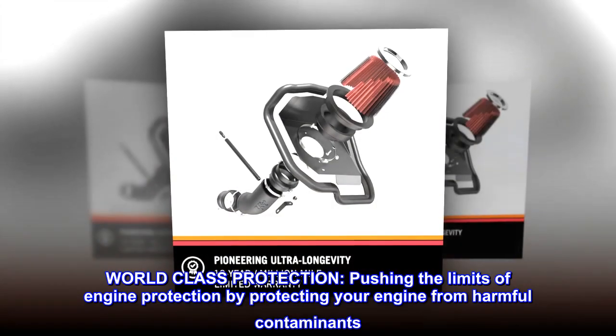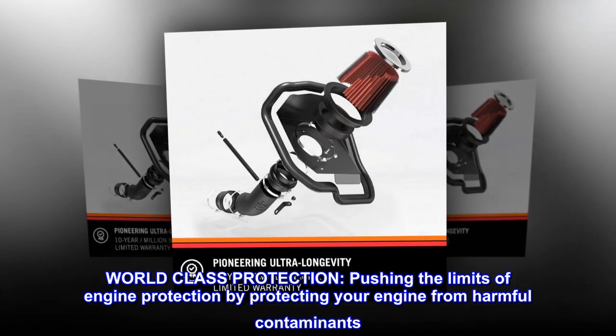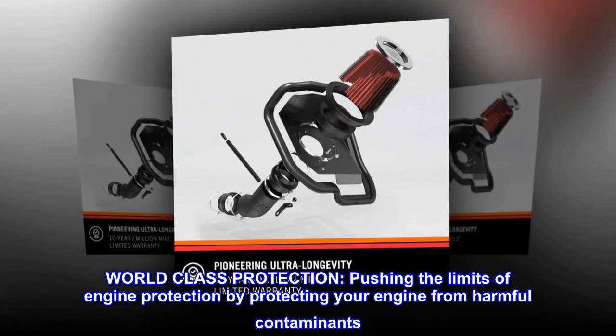World-class protection. Pushing the limits of engine protection by protecting your engine from harmful contaminants.